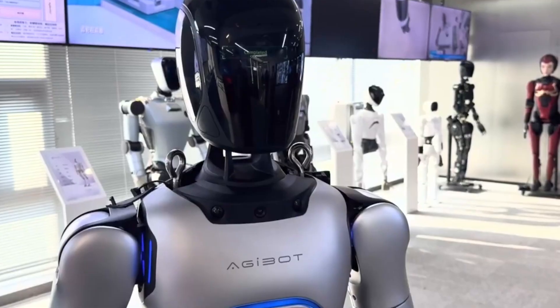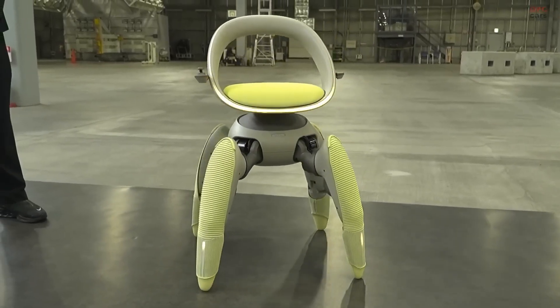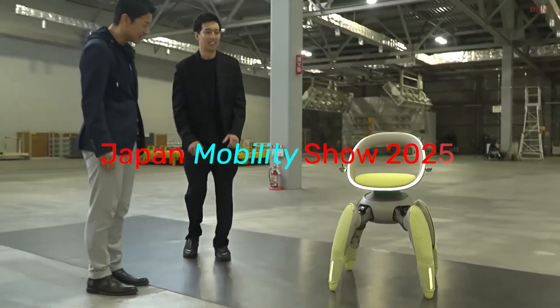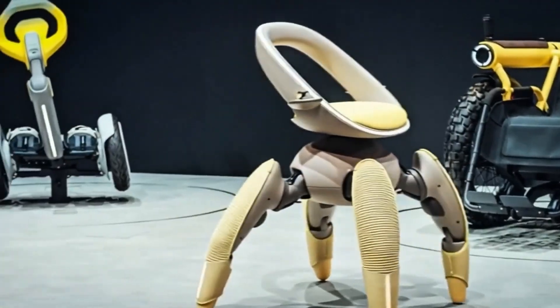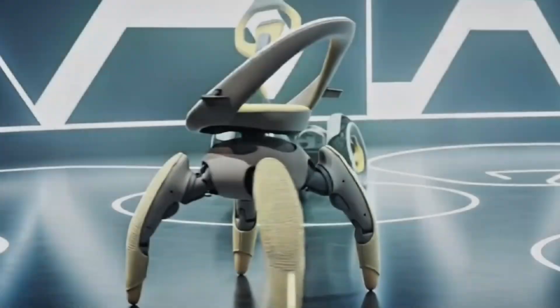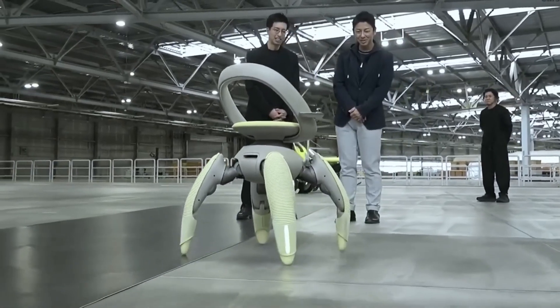While China's robotic giants race towards human likeness, Toyota is taking a quieter, more practical path. At the Japan Mobility Show 2025, they introduced a concept called Walk Me. It looks like a small chair at first glance, but instead of wheels, it walks on four legs — think of it as a personal mobility assistant that doesn't roll, it strolls.